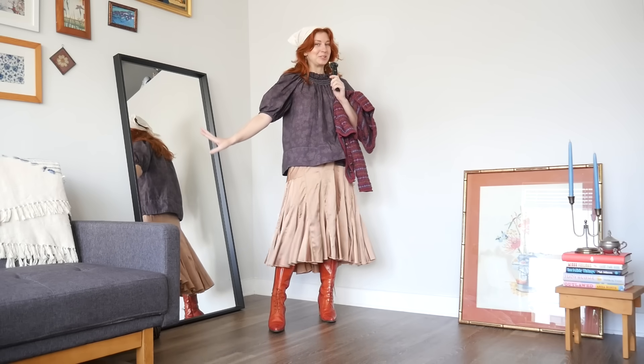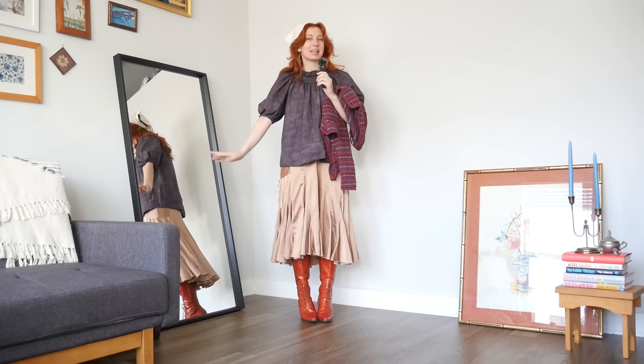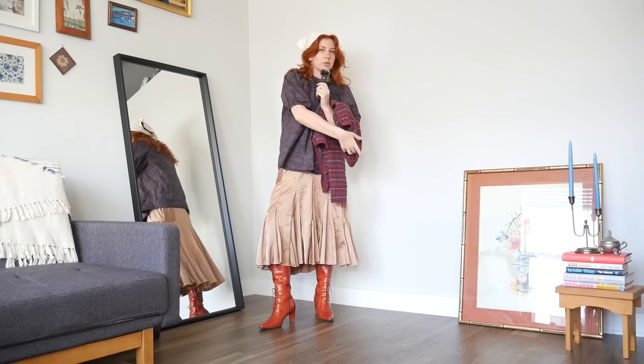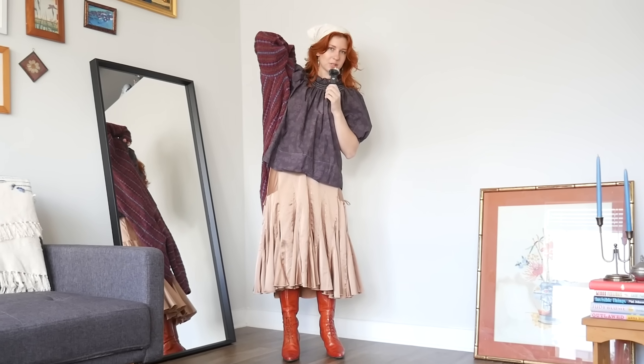The first outfit I actually just wore the other day to a little fall market and I am just in love with it. So let me walk you through it. The outfit actually sort of started with this purple cardigan — just the most perfect, cozy, autumnal, yet slightly witchy vibe.